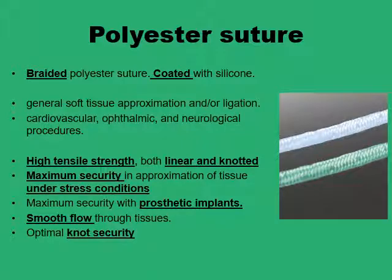Polyester sutures are available in braided and coated forms. They offer very high tensile strength both to the suture material and the knot, so when this is of paramount importance — like securing prostheses — polyester sutures are to be favored, particularly under stress conditions like when there is too much weight on the suture line. Because they are coated, they pass very smoothly and glide through the tissues, but they also knot very well due to their multi-filament construction. They are generally used for soft tissue approximation and in cardiovascular, ophthalmic, and neurological procedures.